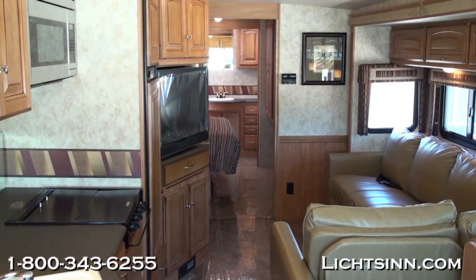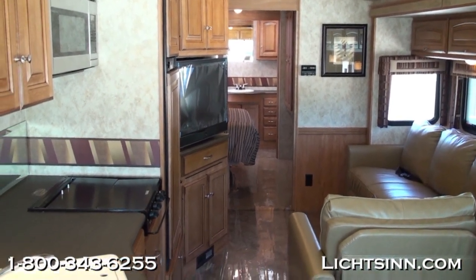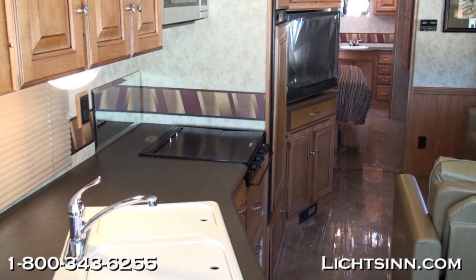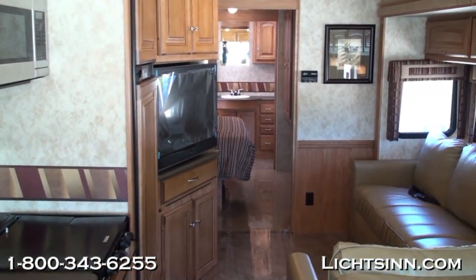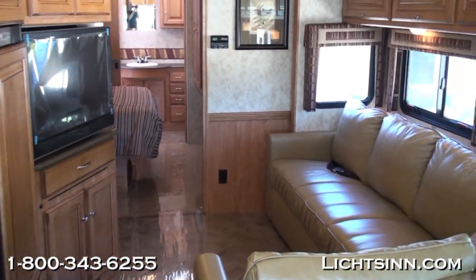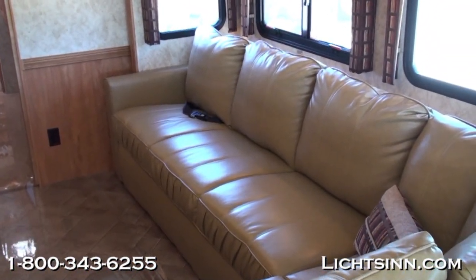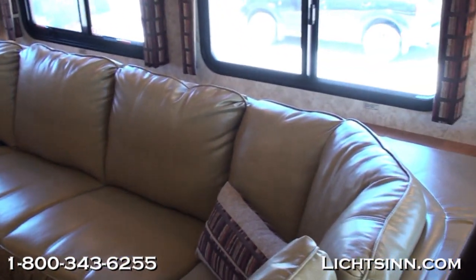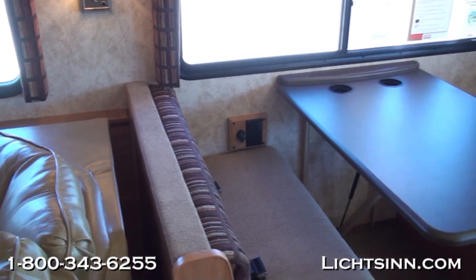Working our way inside, we'll take one sweeping shot of this all-new floor plan, which is a wonderful bath-and-a-half floor plan. With a wonderful J-lounge sectional sofa, which does convert into a sleeping surface located across from the residential-style television. One critical option that we've added to this coach are dual-pane thermal-insulated windows.